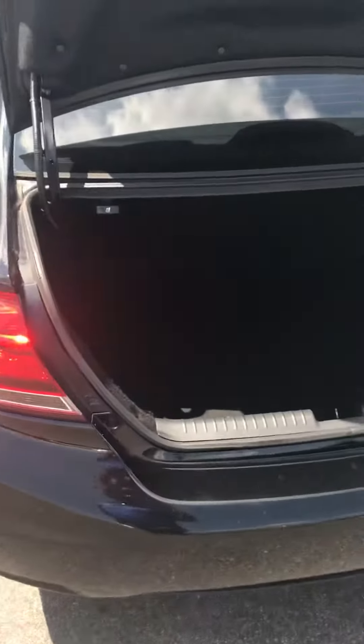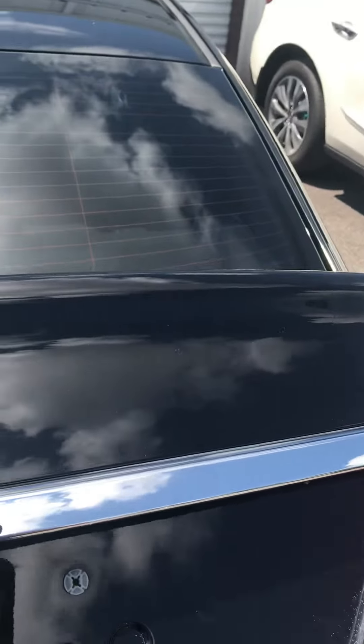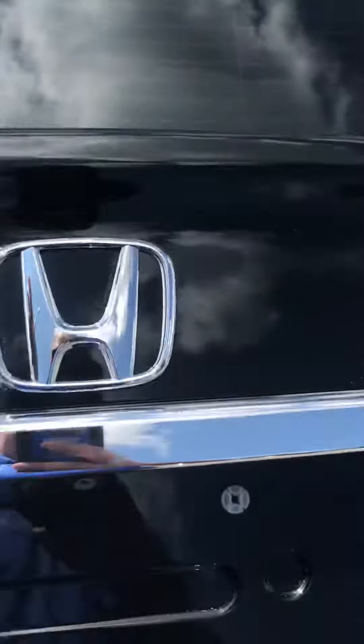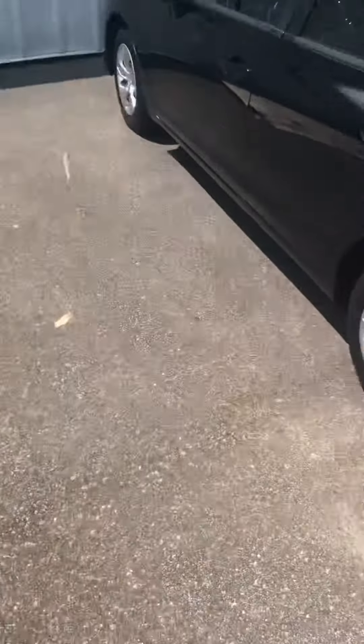The trunk — get a look at the trunk space in it. You can see it's got the backup camera right here. Again, my name is John Medina, Sam Boswell Honda.